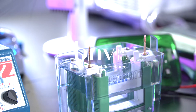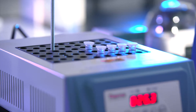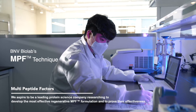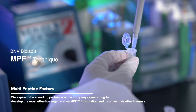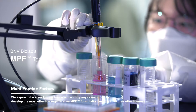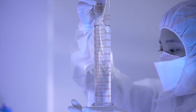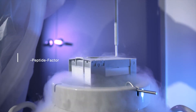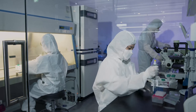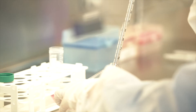BNV Biolab studies to become the pioneers of protein research. After more than 20 years of research, BNV Biolab developed multi-peptide factor (MPF) as a core regenerative material. MPF is continuously being researched and developed. MPF contains signaling proteins and exosomes that are essential for cell differentiation and regeneration. Through MPF, dermal layer and mucosal tissue can regenerate in a biocompatible process.